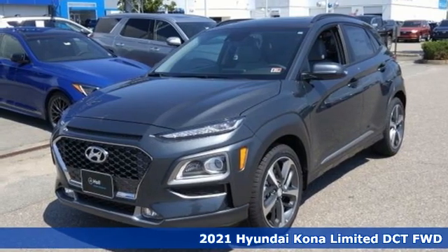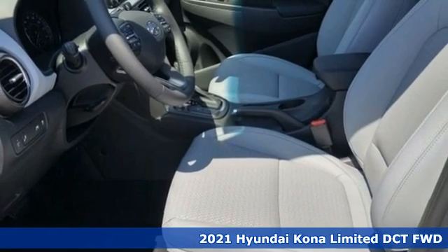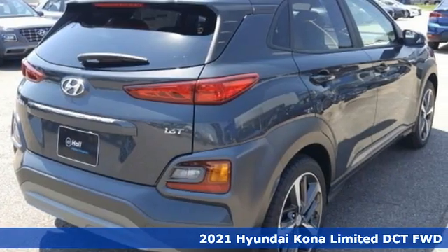Here's a new 2021 Hyundai Kona. Hyundai's attention to detail means a better driving experience for you. It comes with great features you'll love.